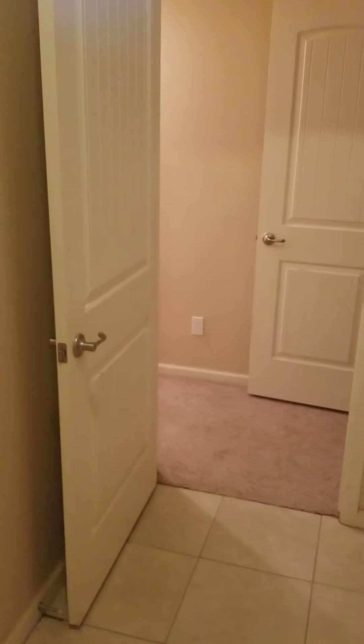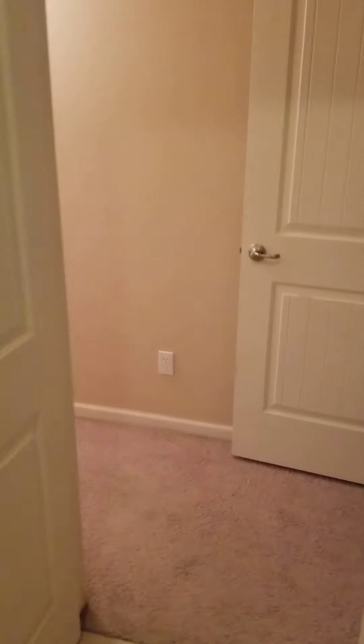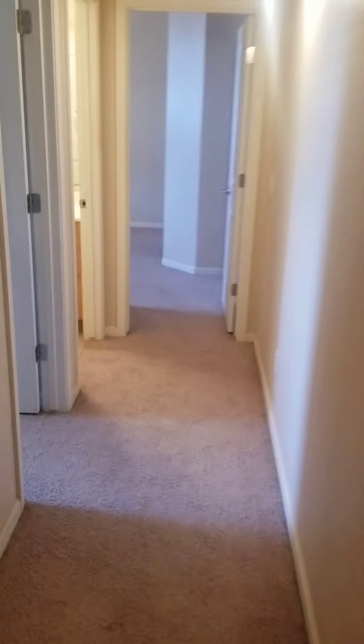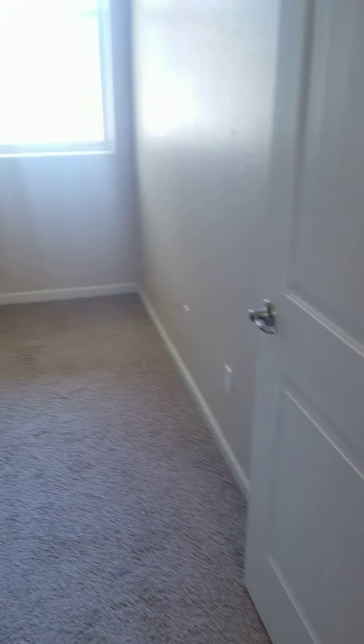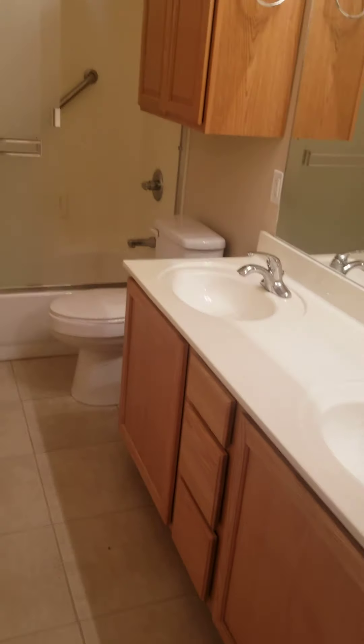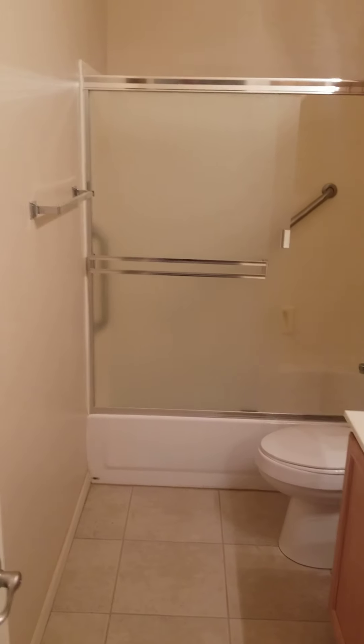Back through the house and back down the hallway. You've got another bedroom and also a walk-in closet. Out of this room, you've got a full bath with two sinks, a toilet, shower, and tub. It's nice.